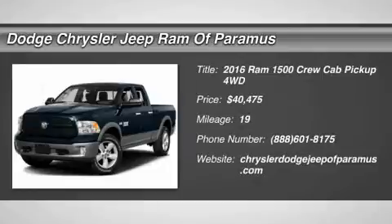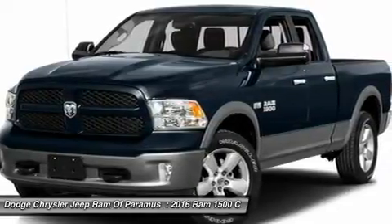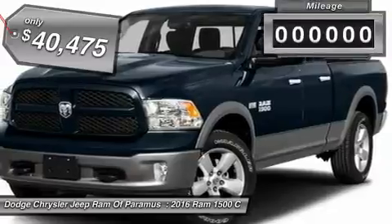2016. When the Dodge Ram 1500 went against the Chevrolet Silverado, Ford F-150, and Toyota Tundra, which are all excellent trucks in their own right, the Ram took home the prize for its well-rounded strengths and is priced below $45,000.